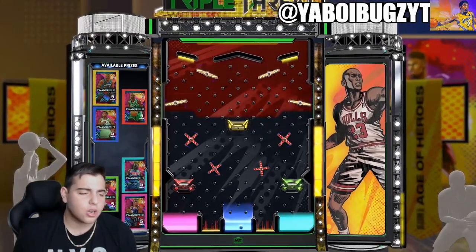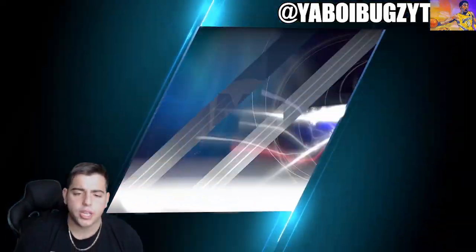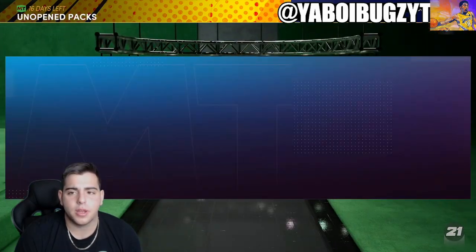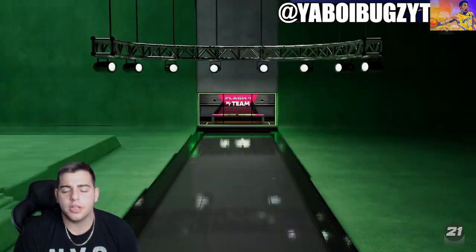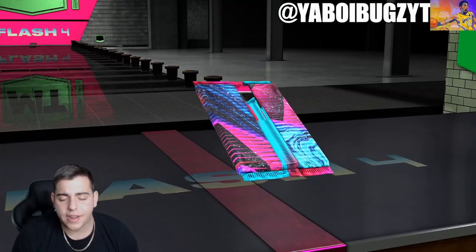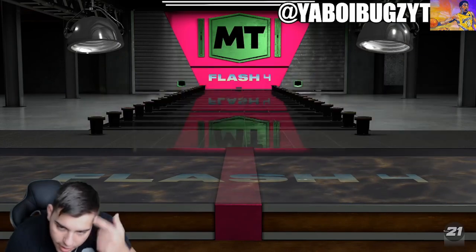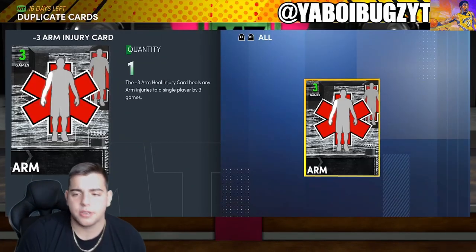After this locker, we are going to get into the market. Hopefully we can pull Giannis — that'll be phenomenal. I don't even know who else is in this pack. Giannis, pull some heat. Nothing. Oh my goodness, all that for that. All right, let's get into the market.